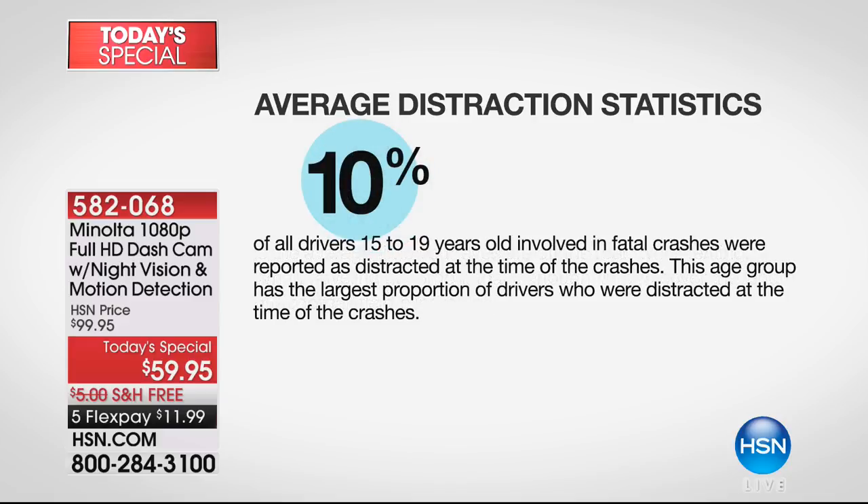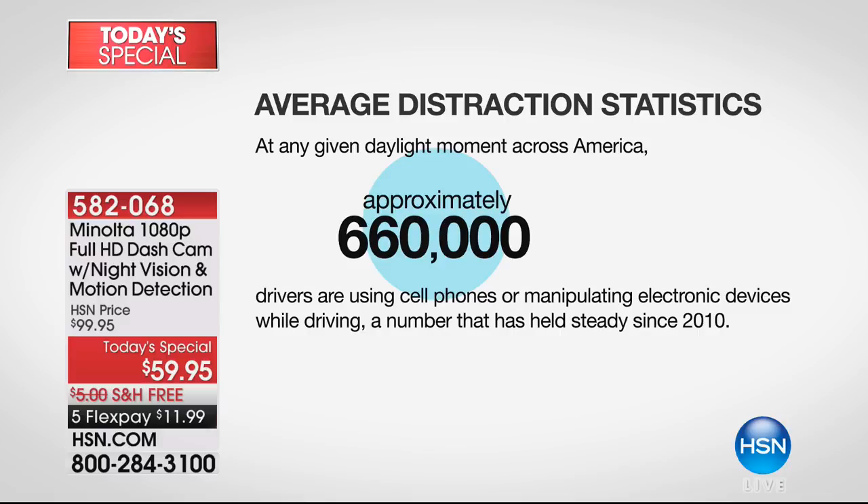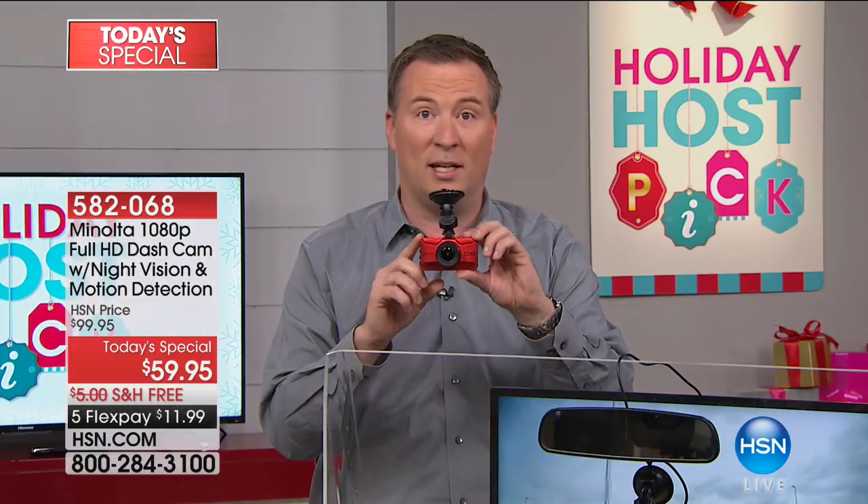We all see somebody swerving in their lane because they're distracted. Ten percent of all drivers aged 15 to 19 are involved in fatal crashes because they are distracted. If somebody distracted is next to you or in front of you and you get into an accident — with about 660,000 distraction-related incidents in a given moment in the US — it's your word versus somebody else's. But this is truly total proof.